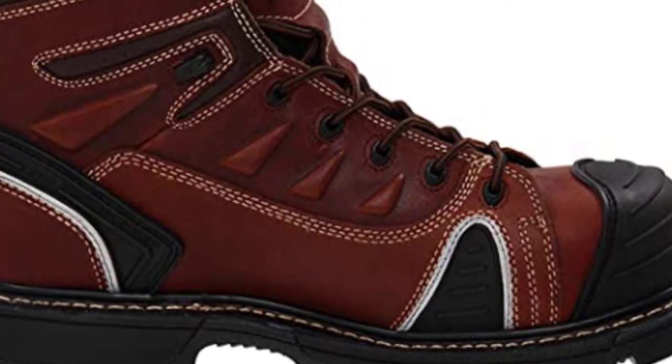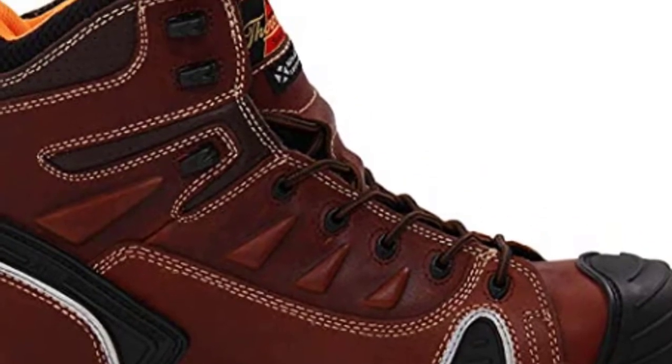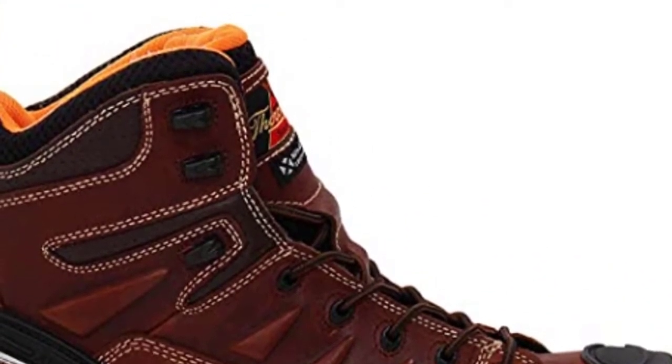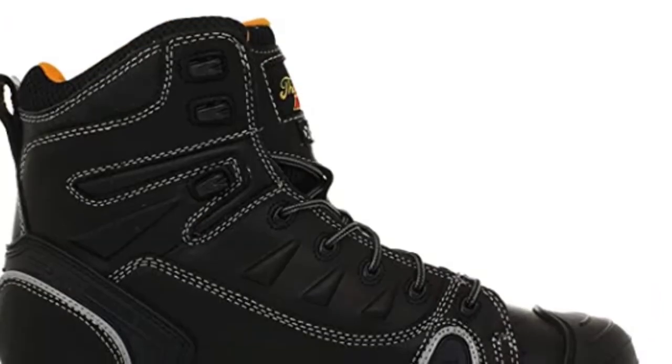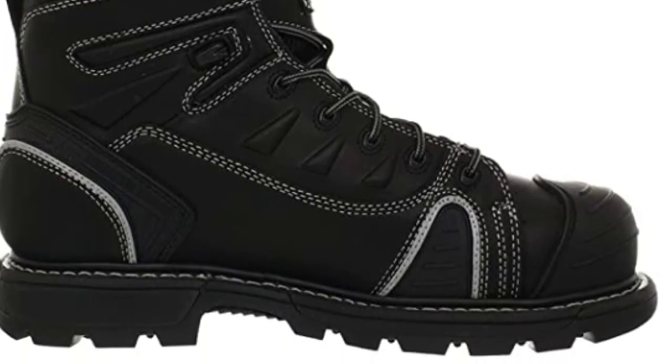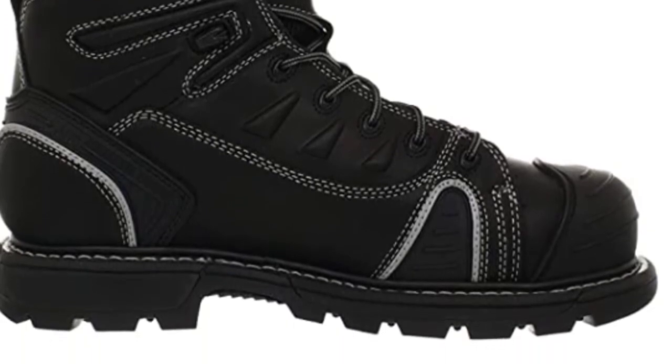Constructed with electric shock-resisting soles and heels capable of withstanding an application of 18,000 volts RMS at 60 Hz for one minute, with no current flow or leakage current in excess of 1.0 mA under dry conditions.